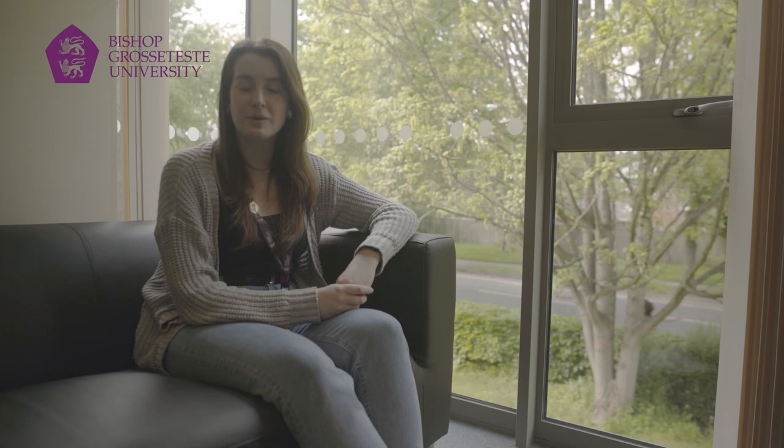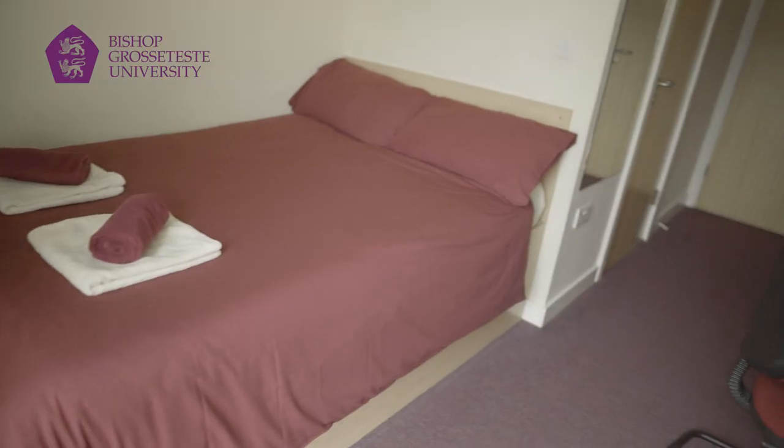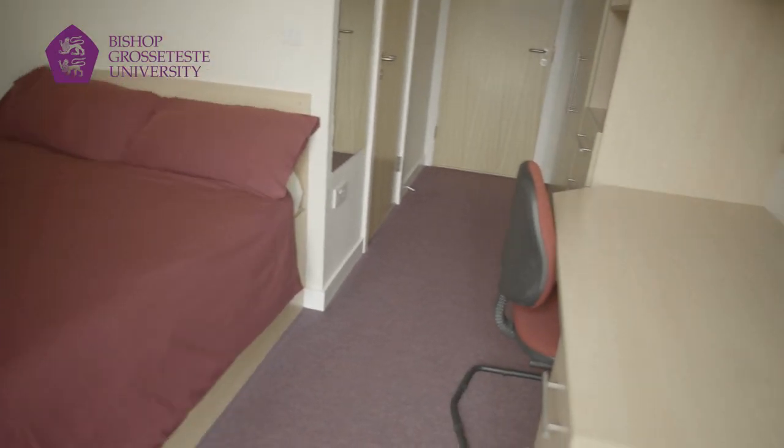We have several options for accommodation here at BGU, but right now we're in Wickham Hall. Wickham Hall is on campus, and each room has an ensuite shower, with each flat having a shared living and kitchen area.